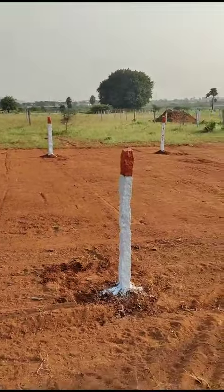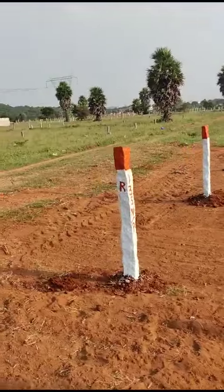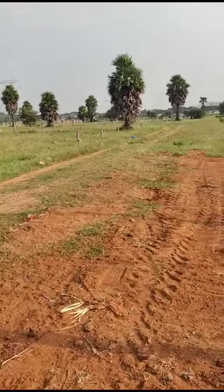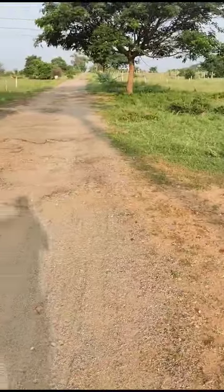This is North East Corner. This is a 33 feet road. This is a plot on the north side. This is a 40 feet road.